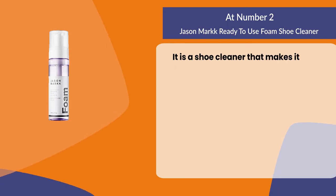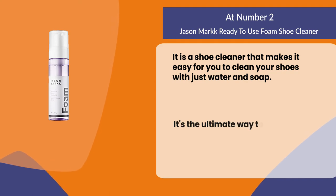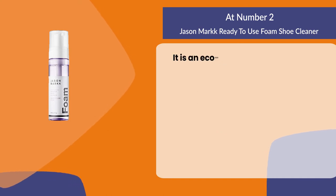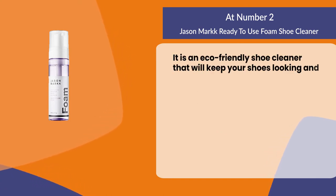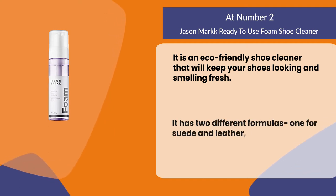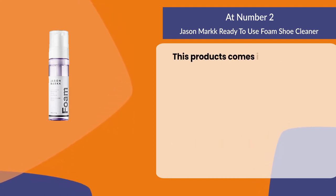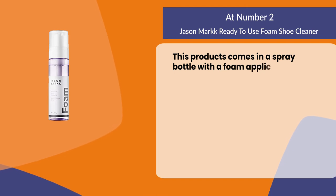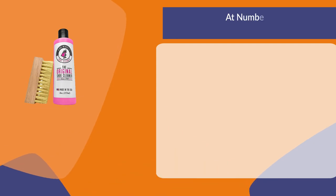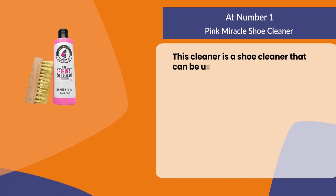At number two, Jason Mark Ready to Use Foam Shoe Cleaner. It is a shoe cleaner that makes it easy for you to clean your shoes with just water and soap — the ultimate way to keep your shoes looking fresh, new, and clean. It is an eco-friendly shoe cleaner with two different formulas: one for suede and leather, the other for canvas and nubuck. This product comes in a spray bottle with a foam applicator that can be used on both wet or dry shoes.